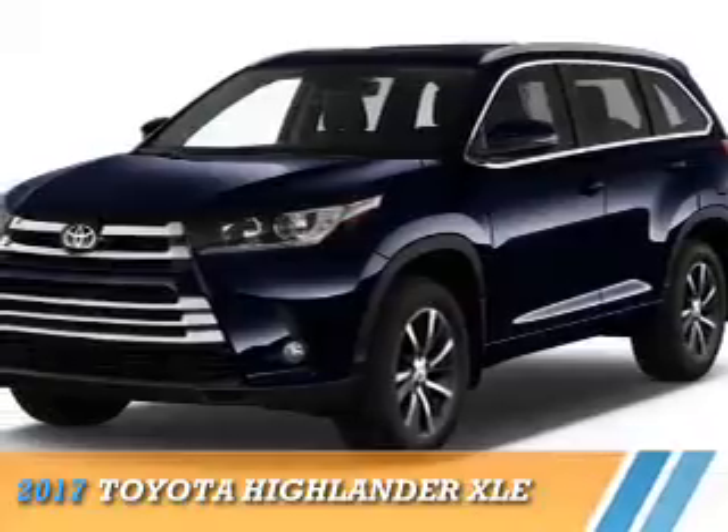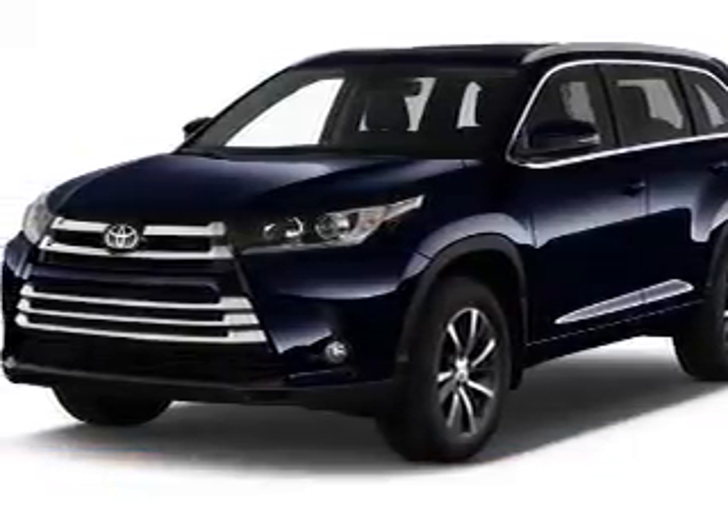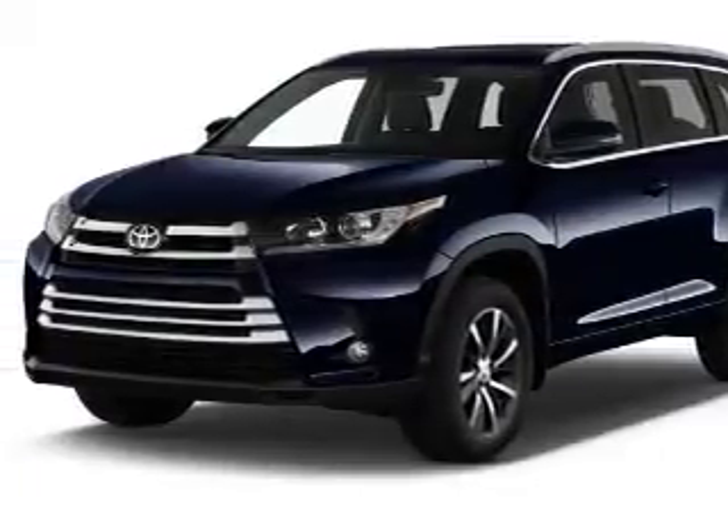Presenting the 2017 Toyota Highlander. It's powered by all-wheel drive, a 3.5-liter six-cylinder engine, and an automatic transmission.